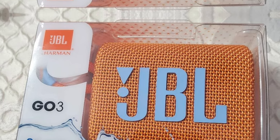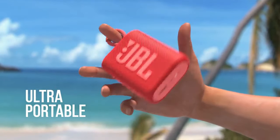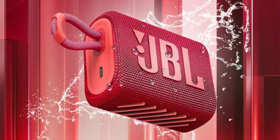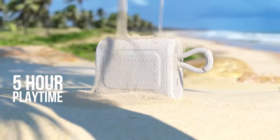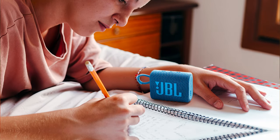Battery life might appear limited at 5 hours, but in our tests we stretched it beyond 10 hours with moderate volume. This makes the Go3 a perfect companion for personal, portable listening. Unlike bulkier alternatives, this speaker is easy to carry, fitting neatly in your hand or bag. Perfect for those spur-of-the-moment beach trips or impromptu park hangs.